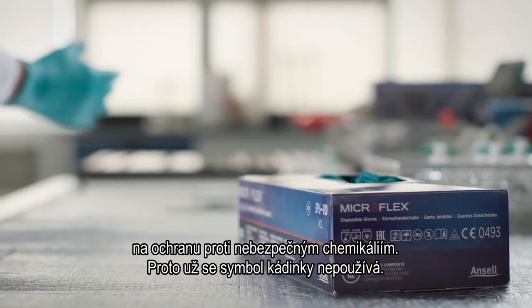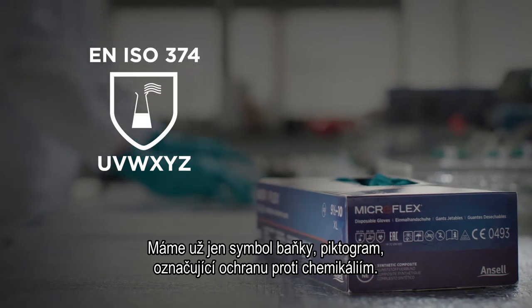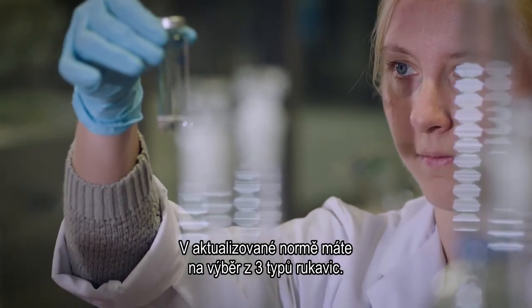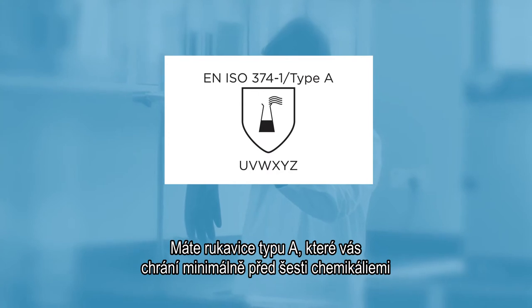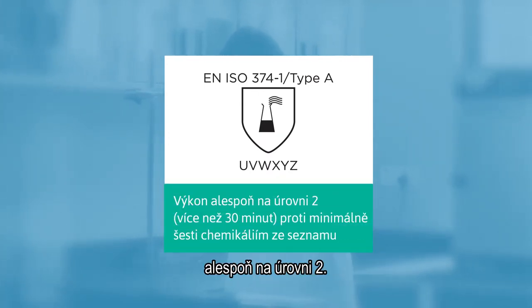That's why the beaker symbol is no longer used. We only have the flask pictogram for protection against chemicals. In the updated standard, you now have the possibility of three types of gloves. You have the Type A glove, which will protect you against at least six chemicals at at least level two.